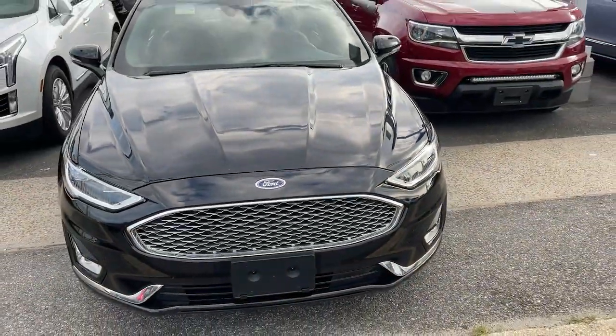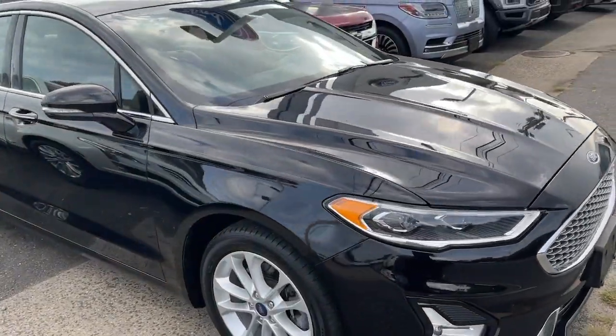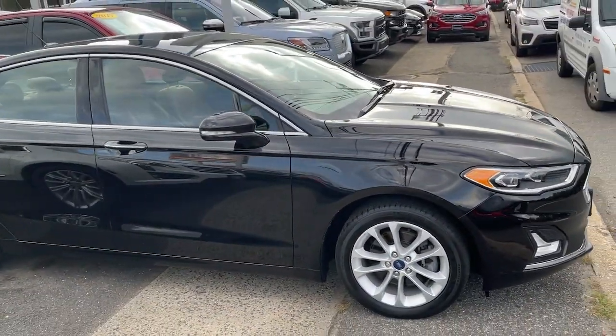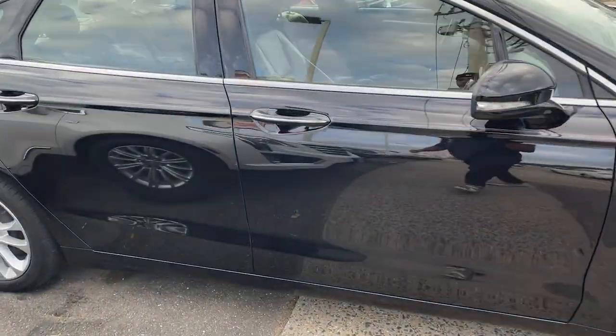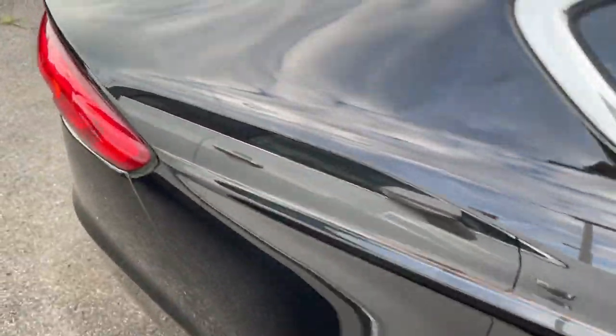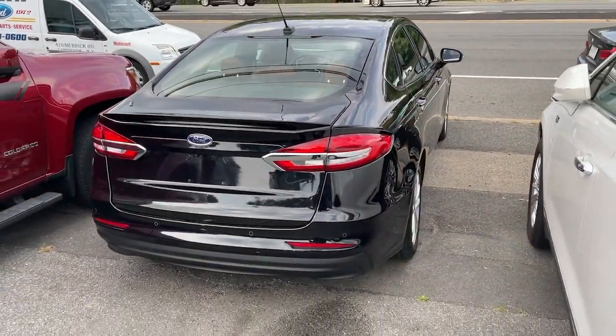Introducing the 2019 Ford Fusion. With less than 40,000 miles on the odometer, this vehicle stands out from the rest. This sleek Fusion is ready to take you wherever you need to go in stylish luxury. It delivers smart tech and a smooth ride so you can relax and focus on the drive.